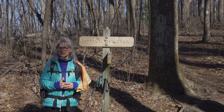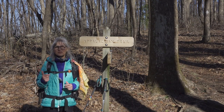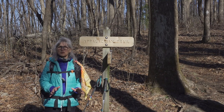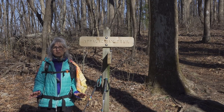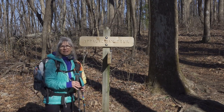Right up the trail here is Stover Creek shelter. Also about five miles on from that is the Hawk Mountain tent pads and the Hawk Mountain shelter. Both of those are great places to stop if you're a through hiker and you need a place to camp. Water is also really plentiful on this section of the trail. I better get going — I'll be heading trail north.